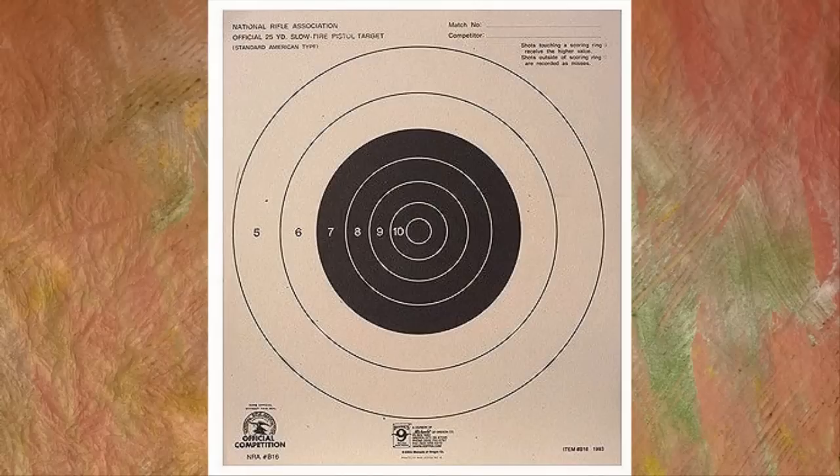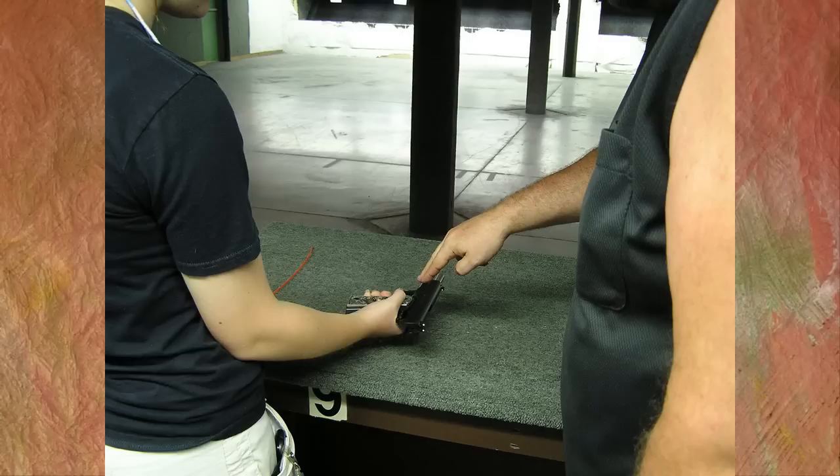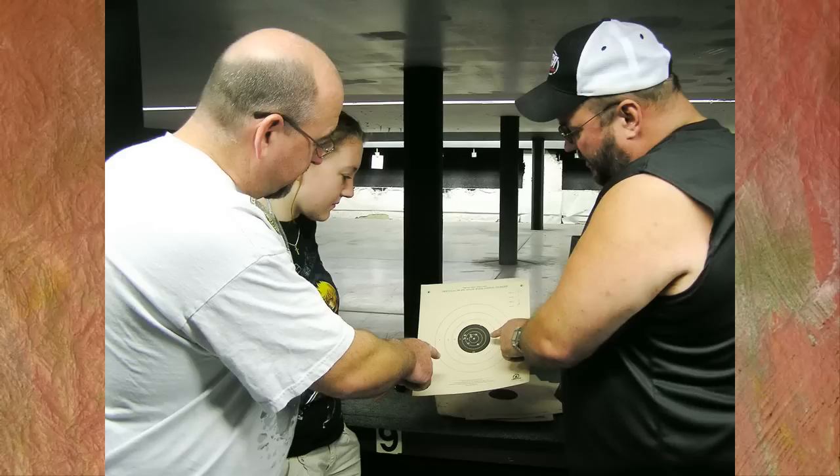Our indoor pistol range is designed as a bullseye range and both our adult pistol team and our junior air pistol team use this range for practice and matches. Team members learn techniques for better shooting, practice gun safety, learn about gun maintenance, reloading ammunition and shot analysis. Bullseye pistol is a challenging shooting sport that teaches precision and concentration and will make all your shooting sports better.